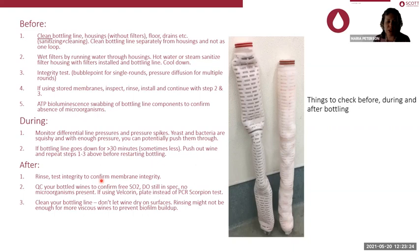Afterwards, rinse the bottling line and filters, and test the integrity of the membranes to make sure they remained integral throughout. It is best practice to confirm they were good so you don't have to worry about a troublesome part of what went wrong. Then QC the bottled wine — confirm the free SO2 and dissolved oxygen. Normally have some wines plated or PCR scorpion tested. If wines were velcro-treated, you would plate, not PCR scorpion test. This is what's done at bigger facilities; for smaller wineries you'd check after three months. Then clean your bottling line — don't let wine dry out on surfaces.